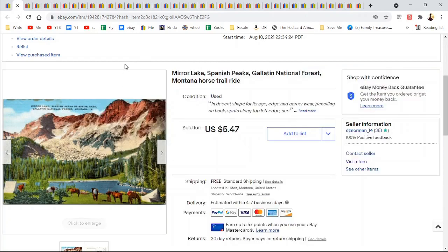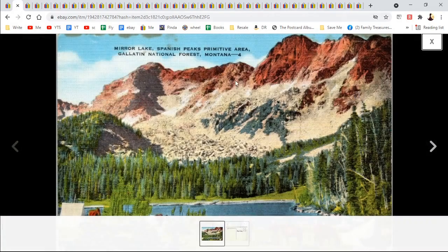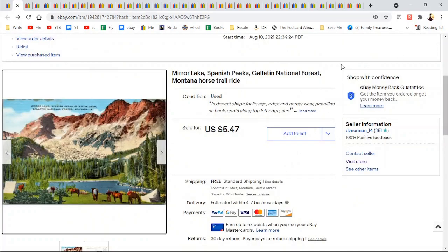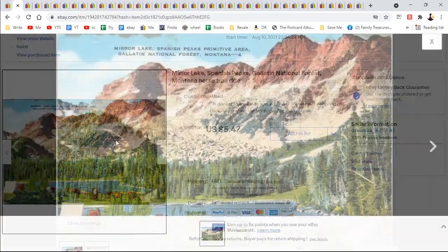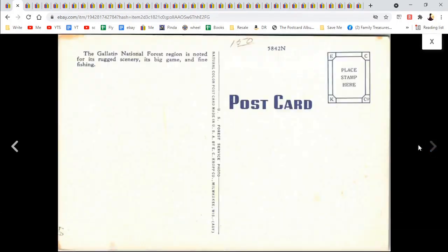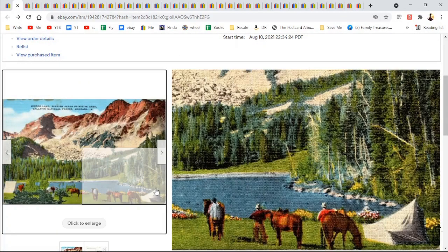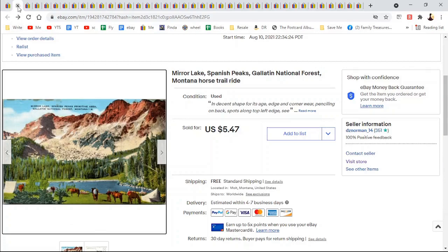Spanish Peaks, Mirror Lake, and Gallatin National Forest Primitive Area. There are a lot of primitive areas in Montana — there's camping, people camping with their horses. That was $5.47. I add things like 'horse trail ride' because on the inside it might have said it was a horse trail ride — but it didn't. Still, there's a tent there too. $5.47.